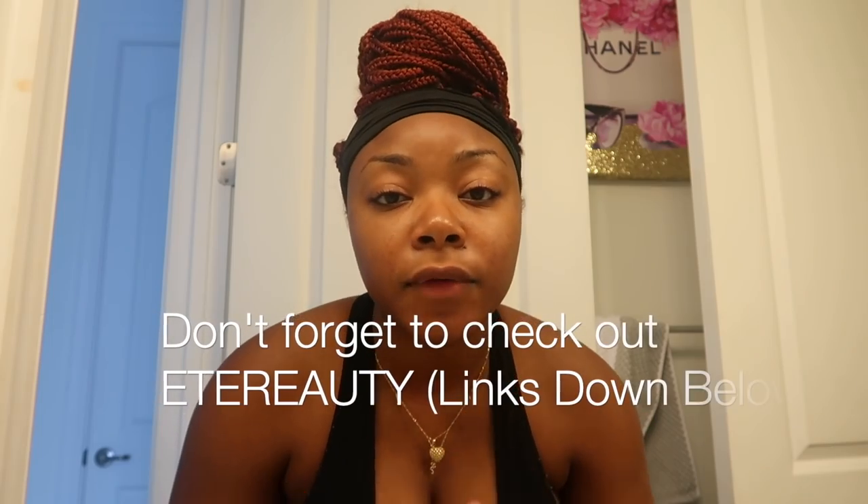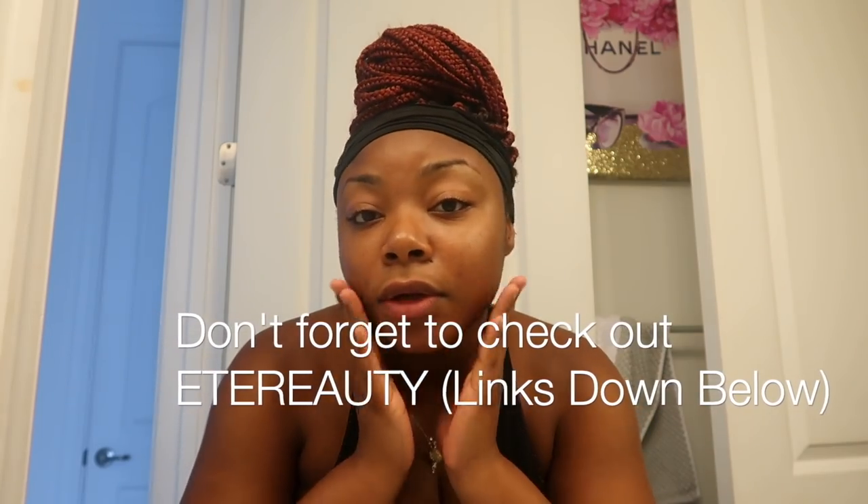I've had a lot of puffiness underneath my eyes the past few days, so using this is definitely helpful. After using everything, my skin is left feeling so soft and rejuvenated. That's exactly how I like to start my day. Thank you so much AT Rudy for sponsoring today's video.